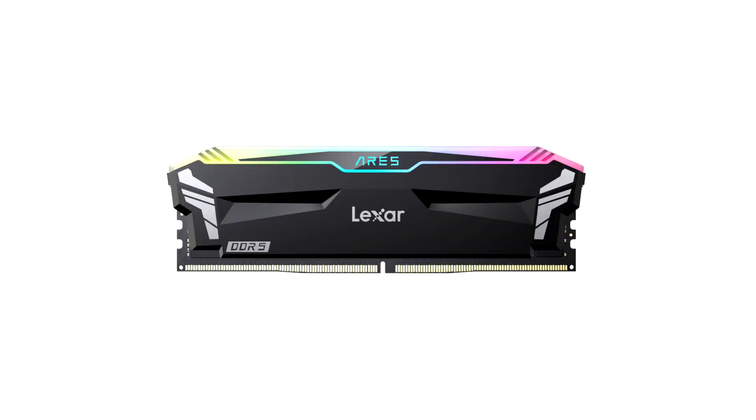Lexer, a leading global brand of flash memory solutions, is excited to announce the addition of two new products to its gaming lineup: the Ares RGB DDR5-7200 Desktop Memory and the Play 2230 PCIe 4.0 SSD. Both products give gamers the blazing performance and unwavering reliability that they demand.